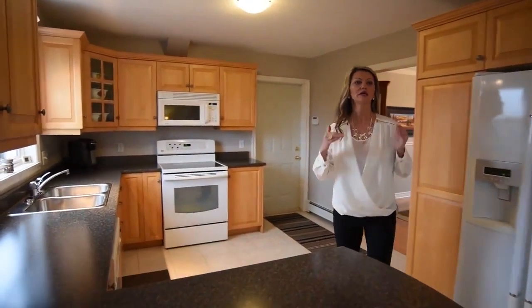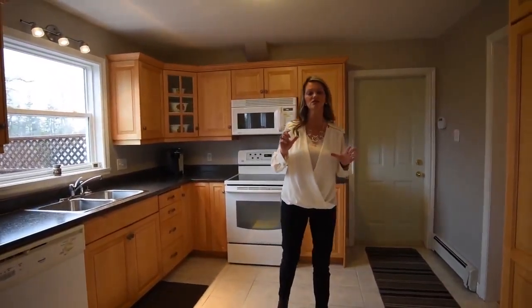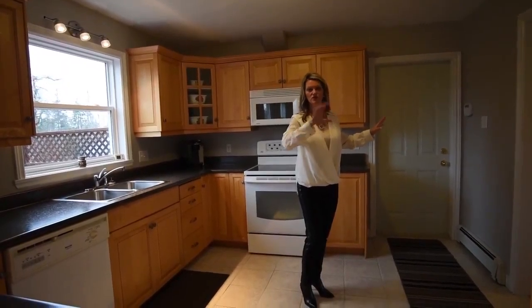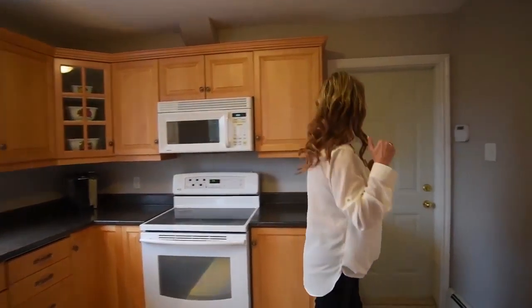Now I'm going to show you the garage. Please note that we did stage the house, so you might see a couple of rooms like this where some things are being stored. Just don't pay attention to that — I just want you to see the space out here in the garage.